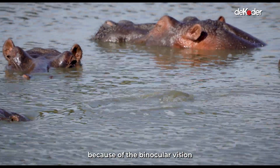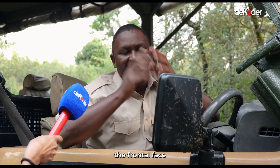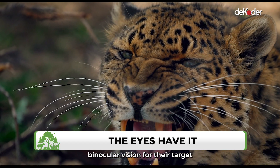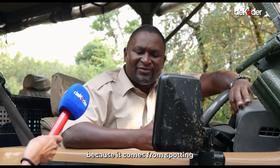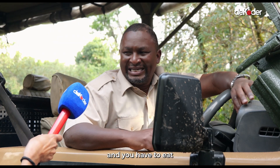For cats and carnivores in general, because of binocular vision, their eyes are set on the frontal face so that they can have good binocular vision for their target, because they need to see before they make an attack. It comes from spotting — you have to see, you have to stalk, you have to take down, and you have to eat.